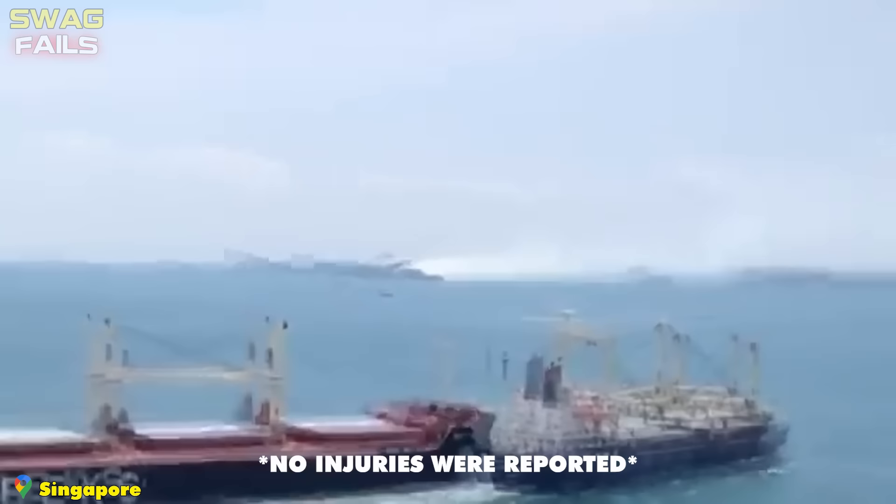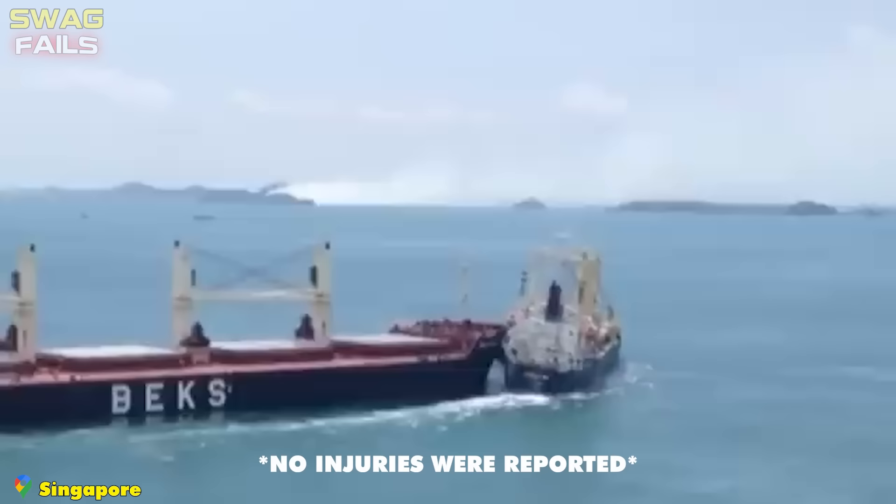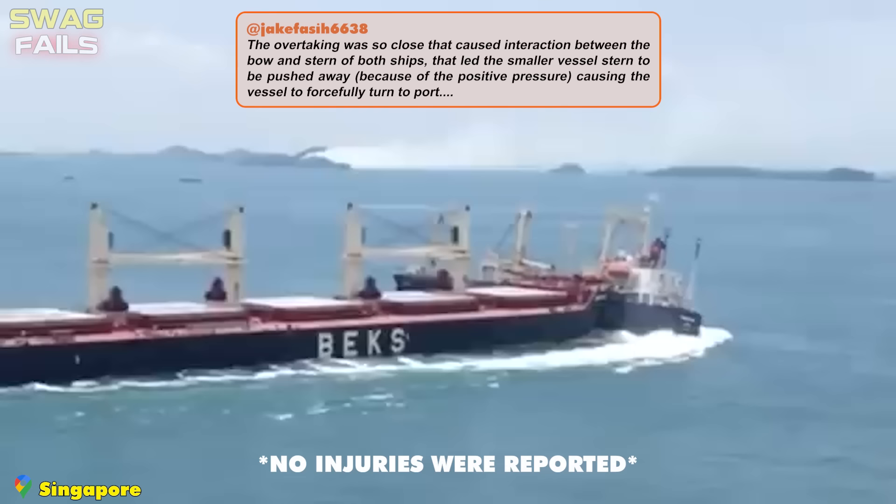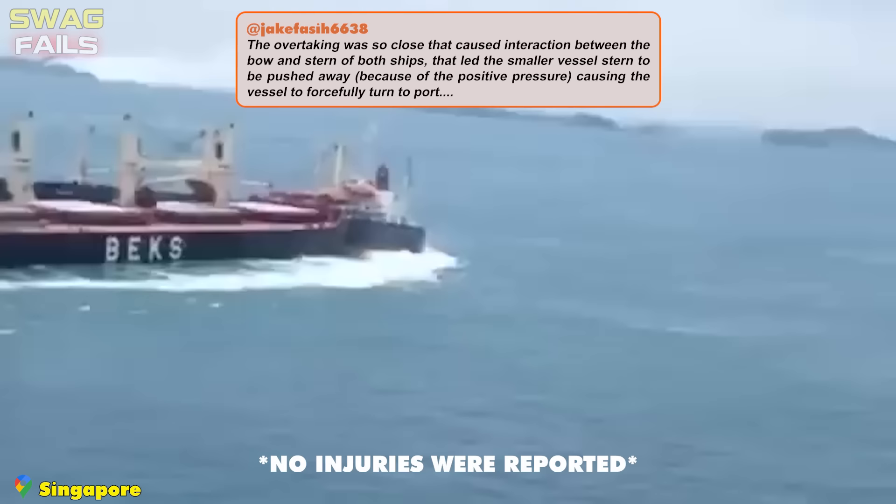A Turkish bulk carrier with a tonnage of 57,000 tons leaving Singapore was suddenly turned across its path by a smaller ship. The collision was inevitable because the giant tanker could not stop or change course. The Singapore Coast Guard was called in to rescue the smaller ship's crew members.